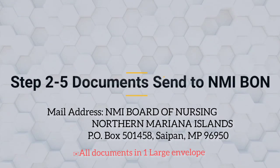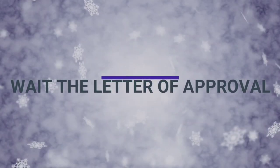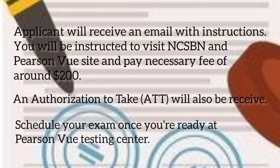Steps two to five: send all documents to the NMI Board of Nursing in one large envelope. The mailing address is shown on screen. After that, you will wait for the letter of approval. You can follow up using the telephone number shown.